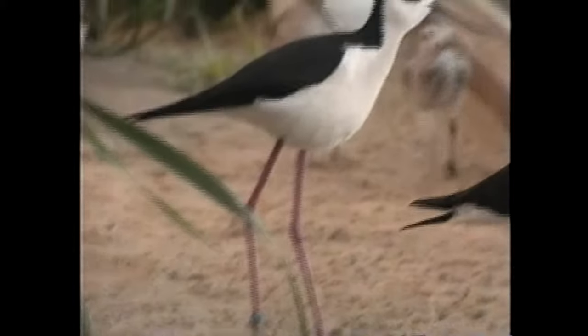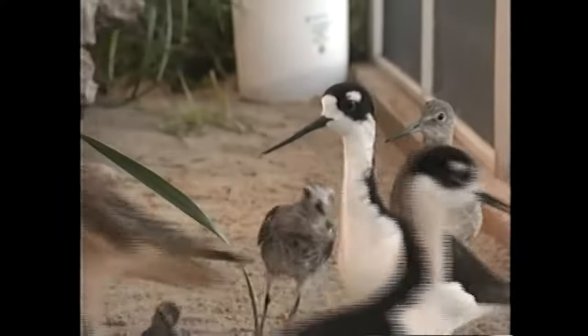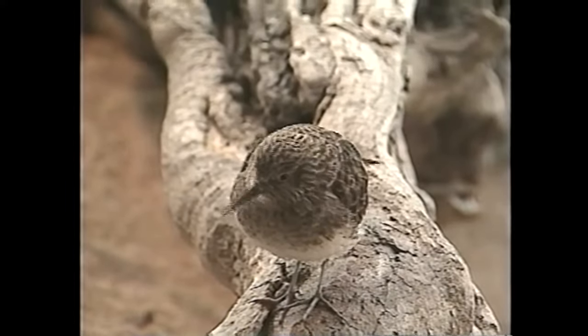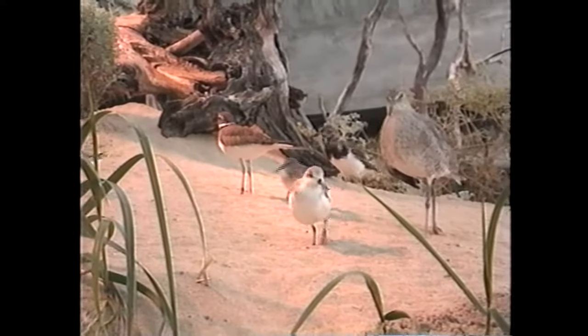Baby birds are of particular concern because the requirements of the rapid growth of an infant bird are very demanding. We don't know what the nutritional requirements for individual growing birds are, so we have to watch very carefully. One interesting thing we've found working with these birds in captivity is that there's not a lot of information on their medical and biological care — information we've been able to share with colleagues to aid not only birds in other zoological parks, but also how we manage wild populations as they migrate through North America.